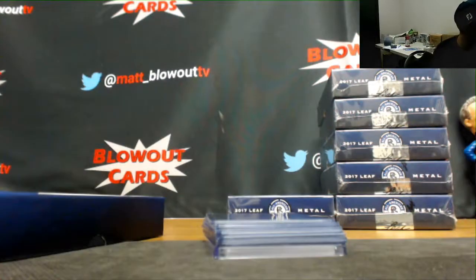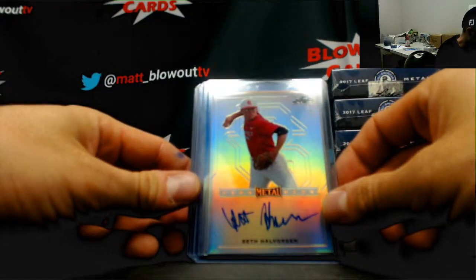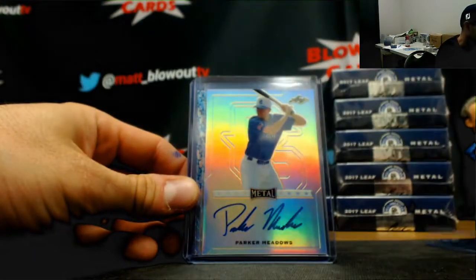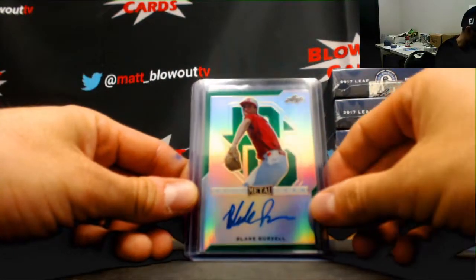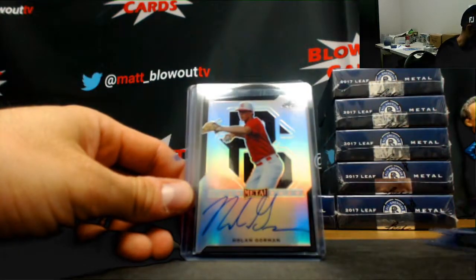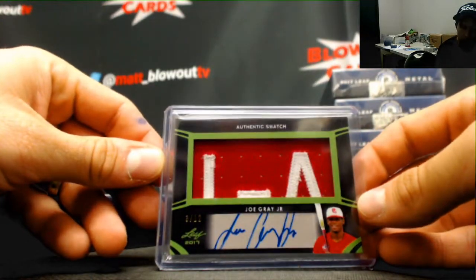Another random auto redemption. Hunter Watson green parallel to 10, Seth Halvorson base autograph, Luke Bartnicki blue parallel numbered to 30, Parker Meadows base, Cabrera Weaver to 12, Blake Burzell number 7 of 10, Nolan Gorman black parallel 1 of 15, and patch autograph Joe Gray Jr. 3 of 12.